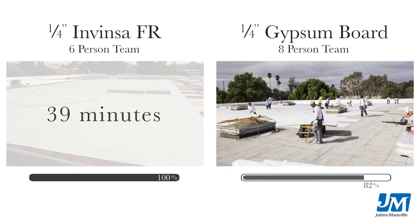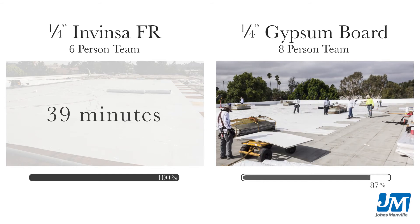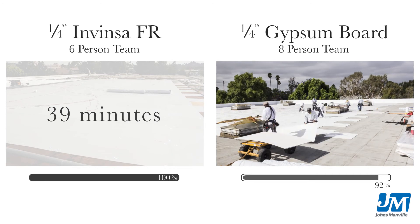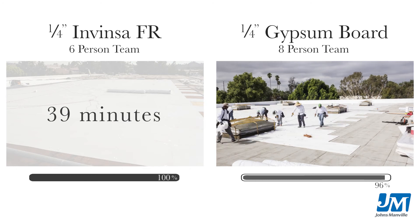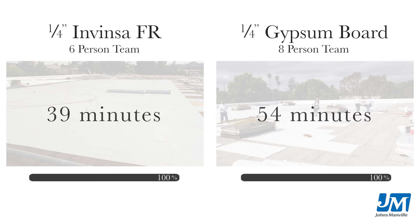What we know about Invenza and Invenza FR as opposed to JIT board is that it's lighter, it's much easier to work with, it's easier to load, it's easier on our guys, it makes the installation of the project much easier, and it's less of a dead load on the roof. It's a great product.